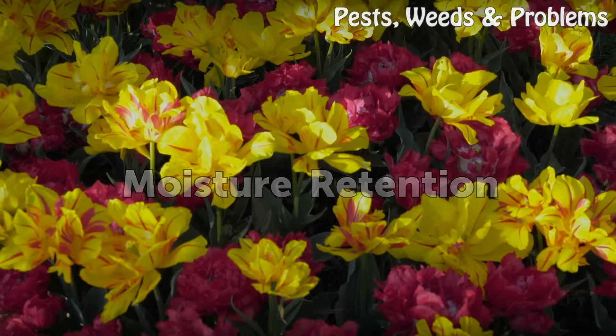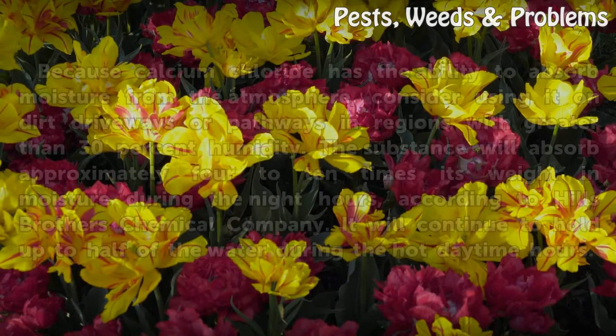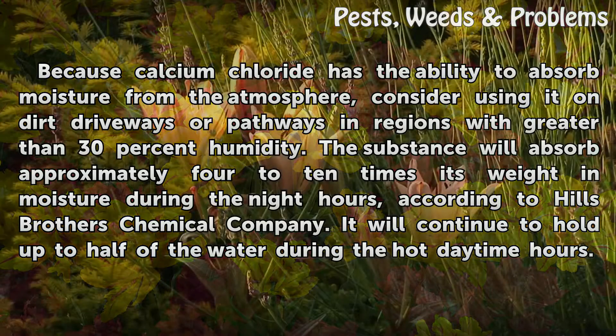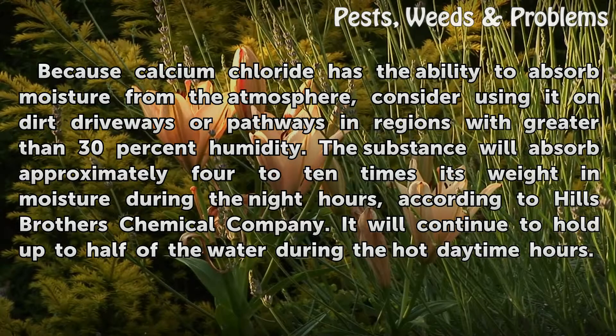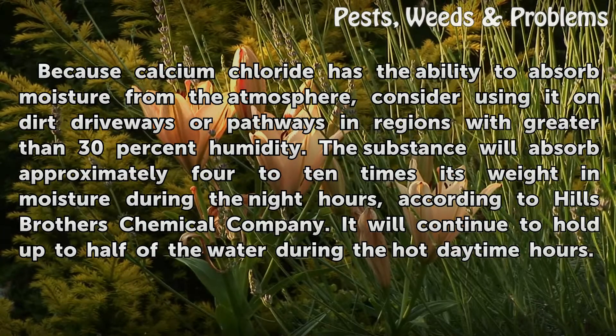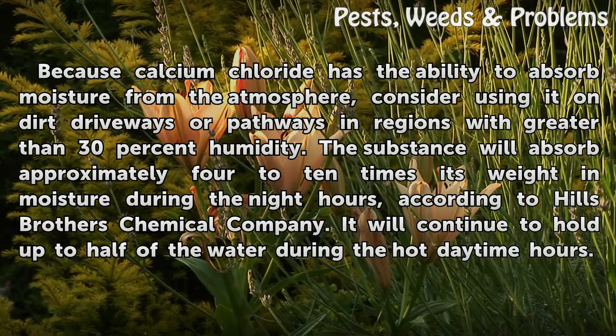Moisture retention: because calcium chloride has the ability to absorb moisture from the atmosphere, consider using it on dirt driveways or pathways. In regions with greater than 30 percent humidity, the substance will absorb approximately four to ten times its weight in moisture during the night hours, according to Hills Brothers Chemical Company. It will continue to hold up to half of that water during the hot daytime hours.